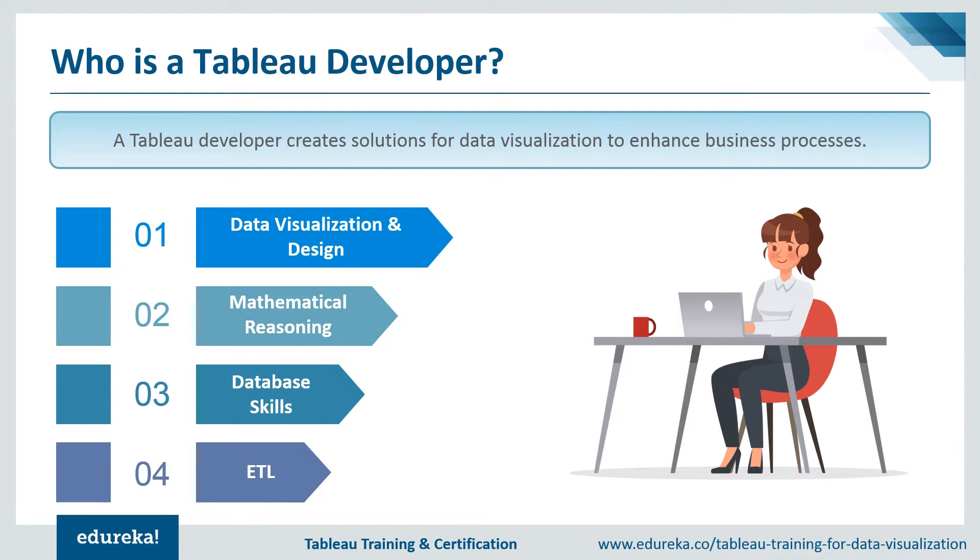A Tableau developer creates solutions for data visualization to enhance business processes. This job comprises various tasks such as working with developers, creating Tableau reports, creating BI visualizations, and participating in feedback sessions. This job is perfect for people who work well as part of a team, have problem-solving skills, and can manage their time productively to meet deadlines. A Tableau developer is typically proficient in data visualization, mathematical reasoning, database skills, and ETL processes.